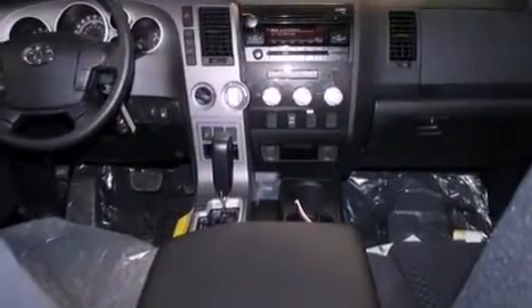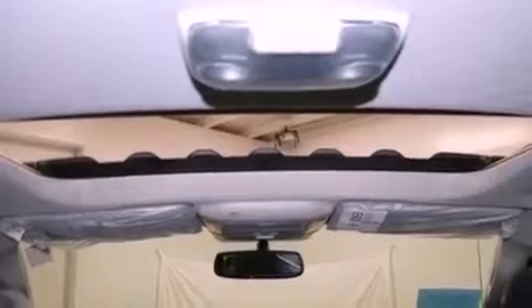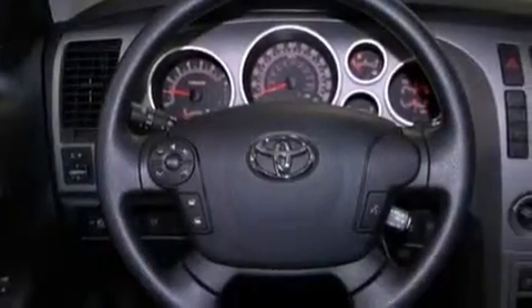The following features are also included: cruise control, full-power accessories, a keyless entry system, variable valve timing, a chrome grille, privacy glass, an anti-lock braking system, side impact airbags, a sliding rear window, and air conditioning.